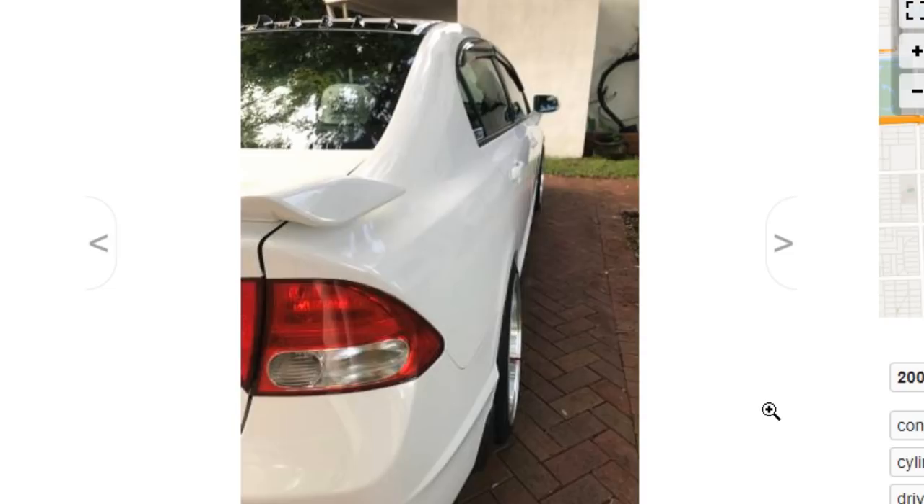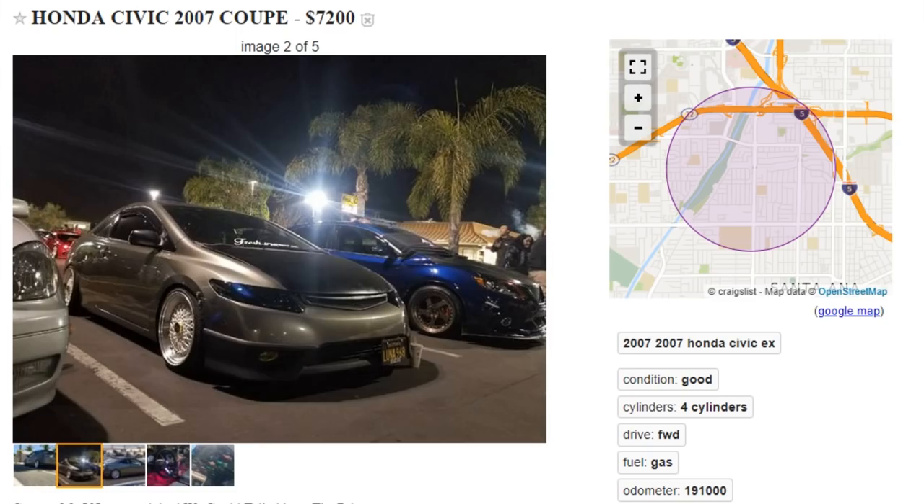So under the hood it looks like he's got an intake, six speed — very fast. So yeah, very fast built car right there.